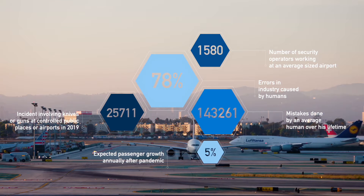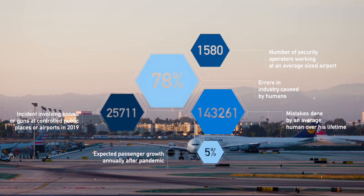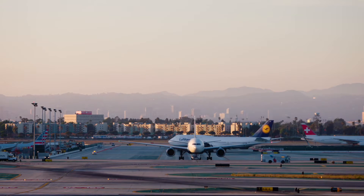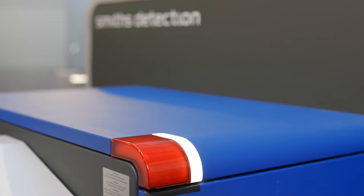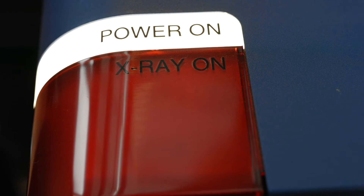The number of incidents involving weapons at public places and airports is rising. This makes it a priority for more and more private and public security organisations. How can we make sure no threat is overlooked and reduce the risk of human error?